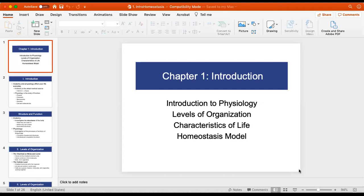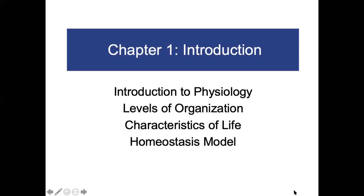Hi everyone. I'd like to welcome you to human physiology. Today we're going to start with chapter one. We're going to cover introduction to physiology, levels of organization, characteristics of life, and then the homeostasis model. I'd like to focus on the homeostasis model. You should know this for exams and just in general of how the body regulates itself. As we go through the course, you will get better at figuring out homeostasis and how the body regulates itself.